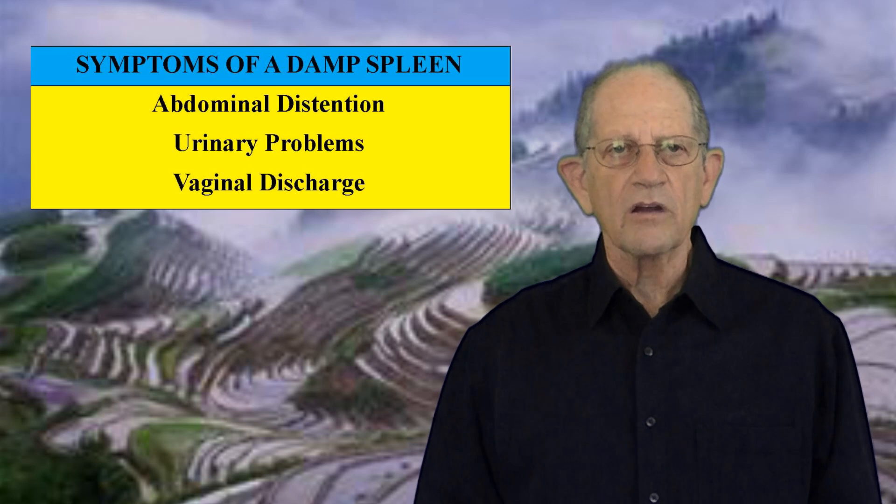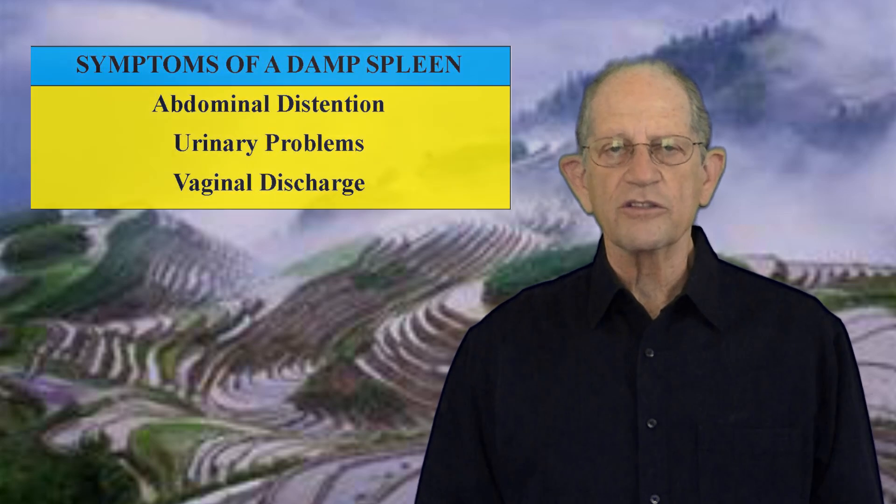The function of the spleen is enhanced by dryness and impaired by dampness. A deficient spleen does not transport fluids properly and leads to dampness accumulation. This is a vicious circle in which an impaired spleen creates dampness and that dampness further impairs the spleen's function. This is why weight gain can occur very quickly and is so difficult to eliminate. A damp spleen can also cause abdominal distension, urinary problems, and vaginal discharge.